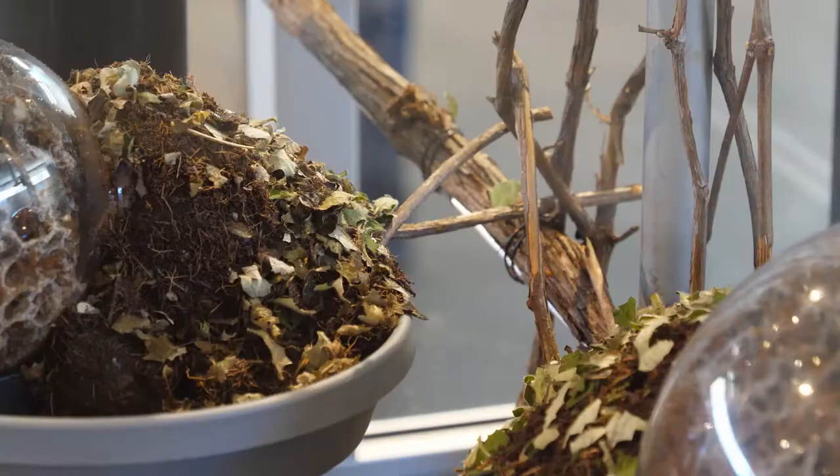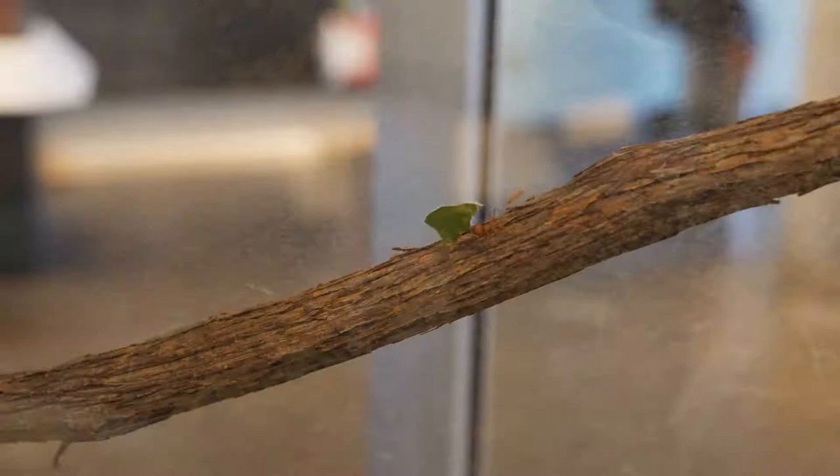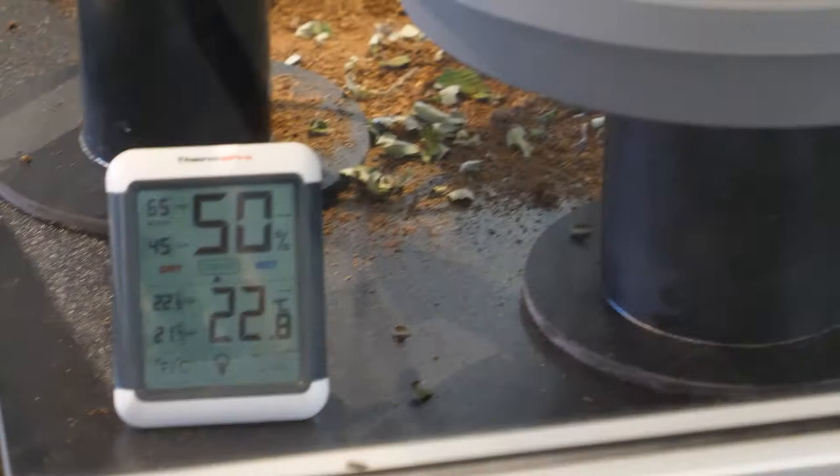The ants may be small, but if you look close, you'll discover a fascinating and organized society. They are called the farmers of the insect world, as their lives are devoted to cultivating a crop of fungus to feed their larvae.